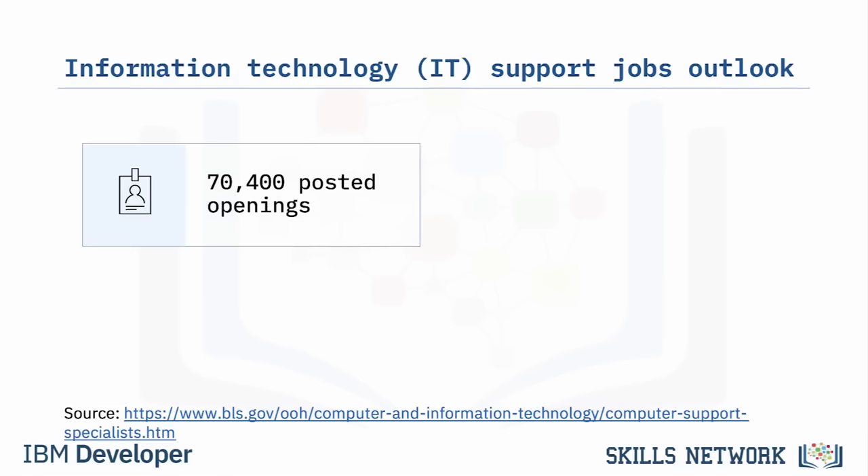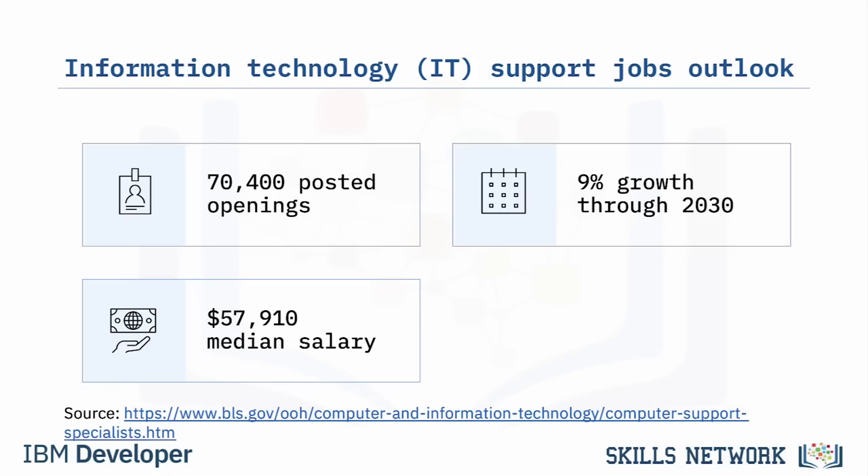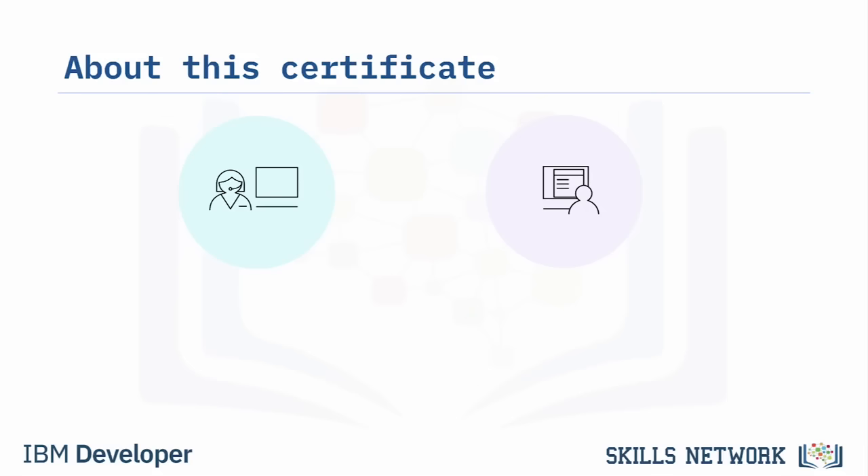According to the most recent U.S. Bureau of Labor Statistics report, about 70,400 computer support jobs are posted annually in the U.S. alone, and job growth in the computer support industry is projected to increase 9% through 2030. At the time of this course publication, the median U.S. computer support specialist salary is $57,910 annually, and per hour pay is almost $28.